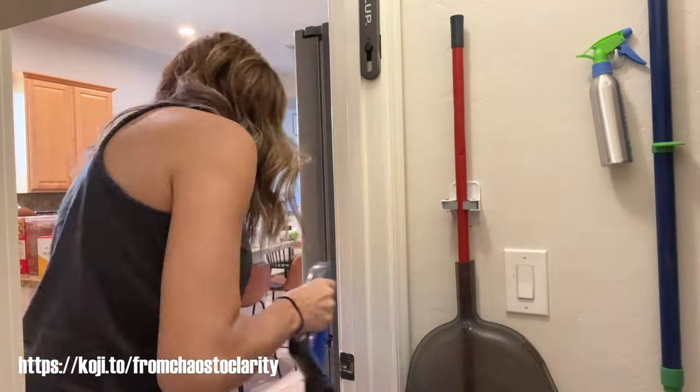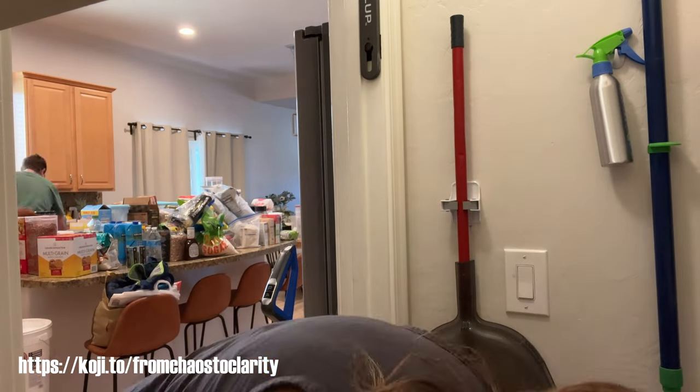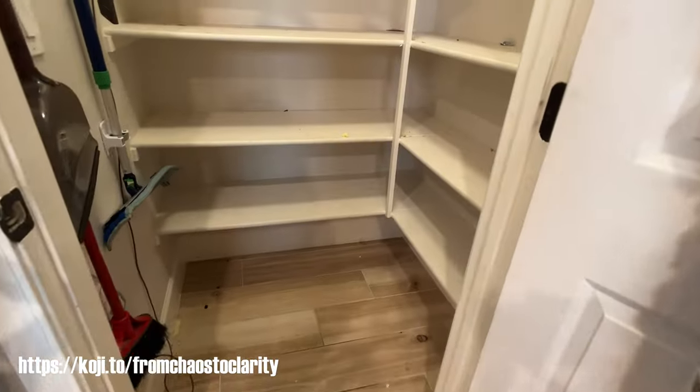As you can see, this pile is getting very large. There was so much stuff in there — I could not believe it. And all the kids are always going, 'I don't have anything to eat, there's nothing to eat,' and I'm like, look, there's a lot to eat.